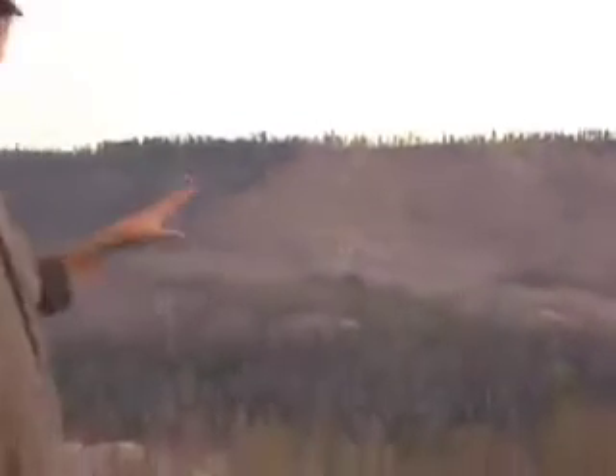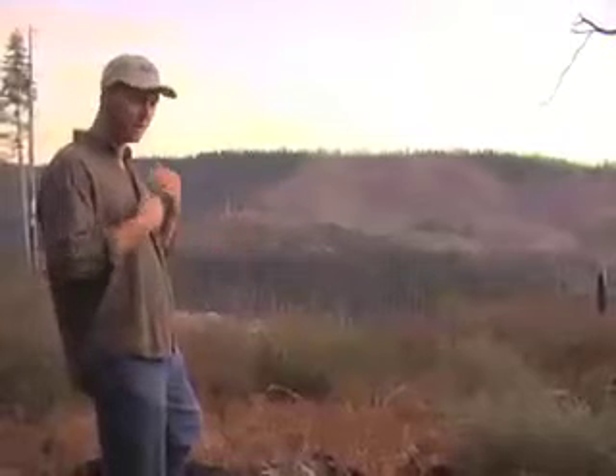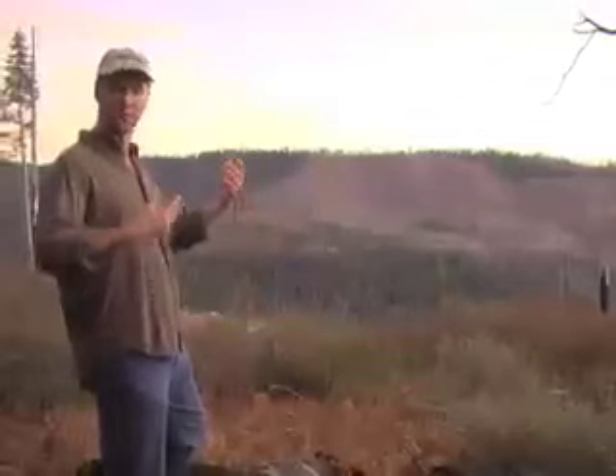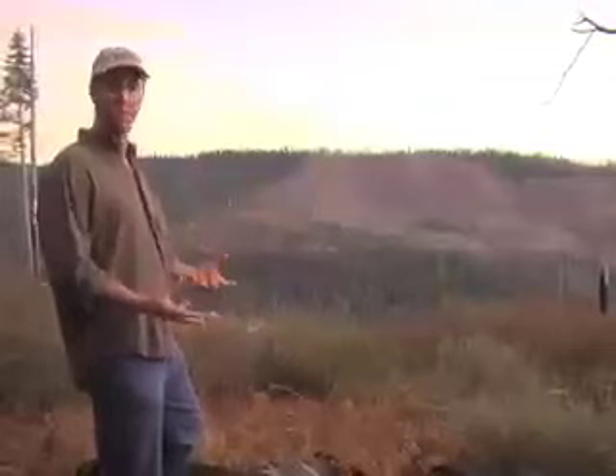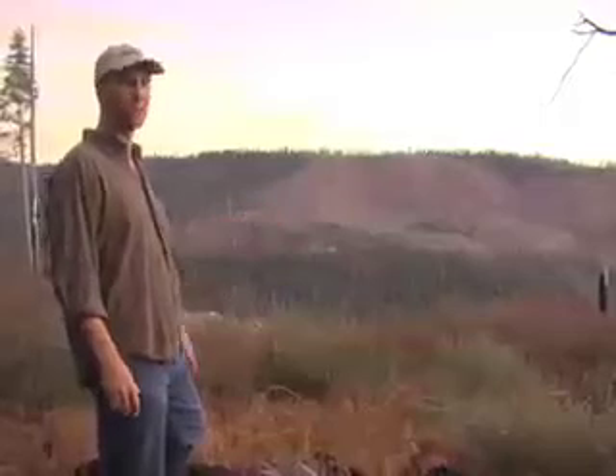They've removed all the ecologically important standing dead trees that are so important to so many wildlife species and cavity nesters. They removed all the shrubs that are so important to so many bird species and small mammals. Typically, the Forest Service and the timber industry will then come in with huge amounts of toxic herbicides and kill all of the shrub vegetation that comes in naturally years later — sometimes more than once — which fouls up and pollutes the streams and can very seriously harm aquatic species and a lot of terrestrial species too.